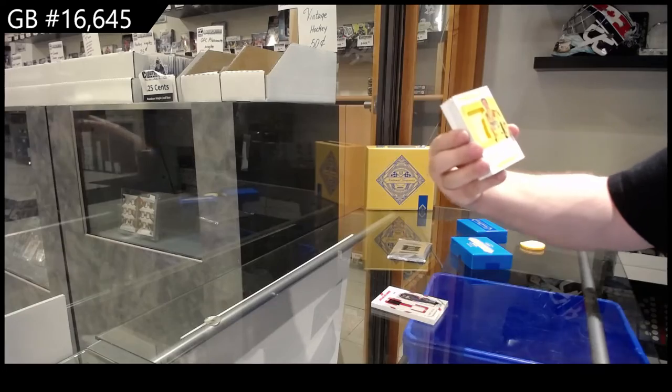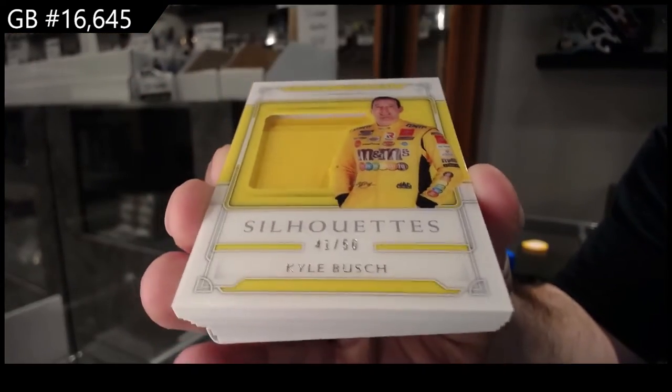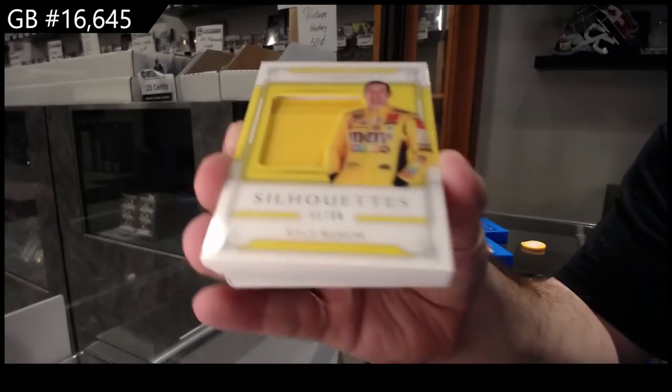Silhouettes number 50 of Kyle Busch. B spot. That's a nice acetate top on this one. Still too bright.